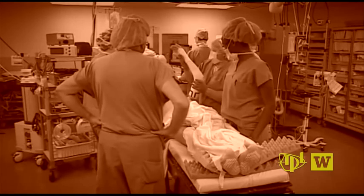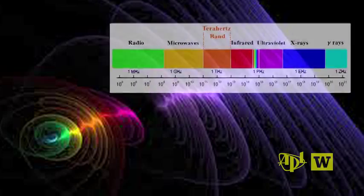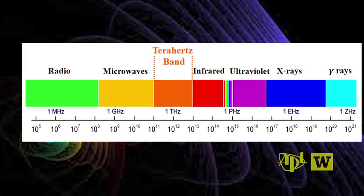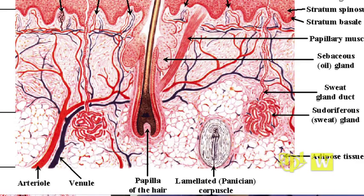A picture produced by terahertz spectroscopy. On the electromagnetic spectrum, terahertz falls in between infrared radiation and microwave radiation. The terahertz technology is extremely sensitive to the water content of the tissue, and the wavelengths of terahertz radiation are comparable in size to the structures normally present in the skin, such as hair follicles and sweat glands.